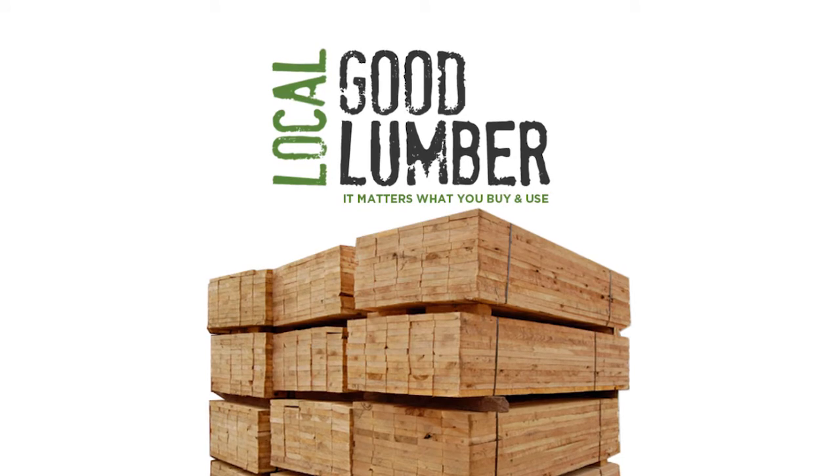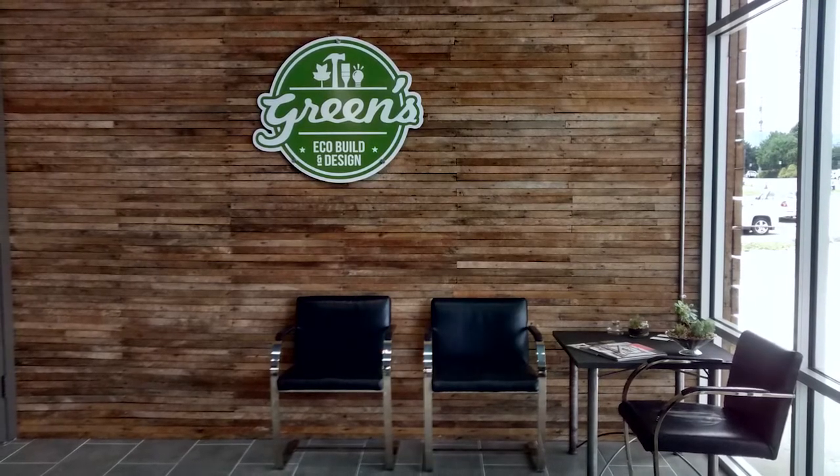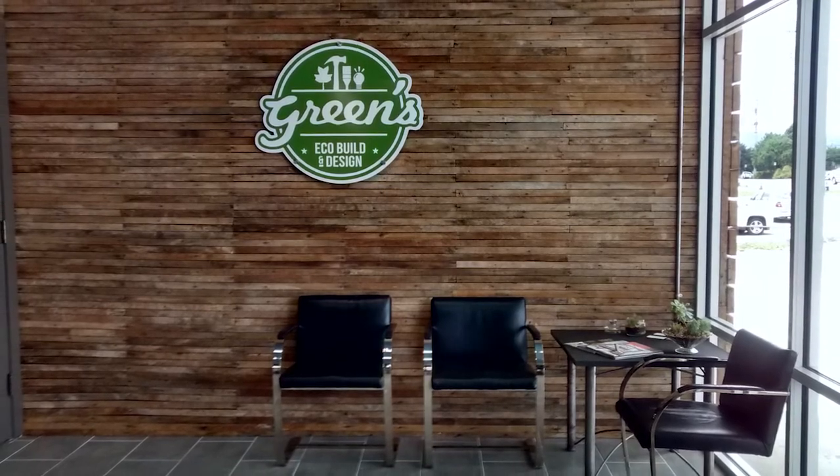The second product is lumber — two-by-fours and two-by-sixes all coming from a forest and a mill in Alabama, as opposed to traditional stores where you typically have no idea where that lumber is coming from.